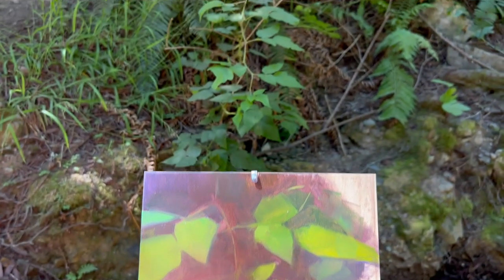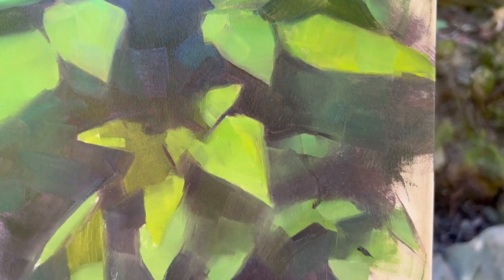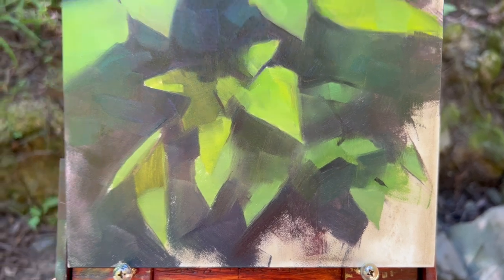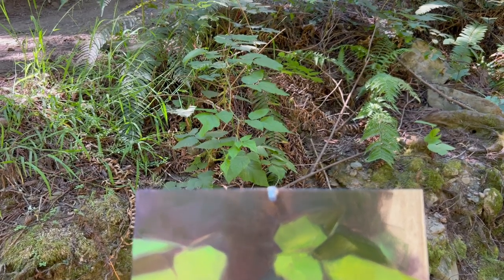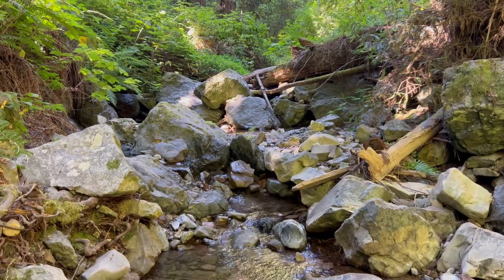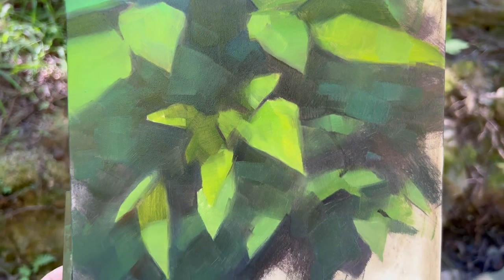Before I knew it the sunlight was totally gone and I was pretty much just painting from memory, but this is kind of par for the course for plein air painting and I think it's part of the fun. I had already marked down where the main light and shadow areas were and I had established my key colors, so I was able to work off of that to continue to develop the painting.